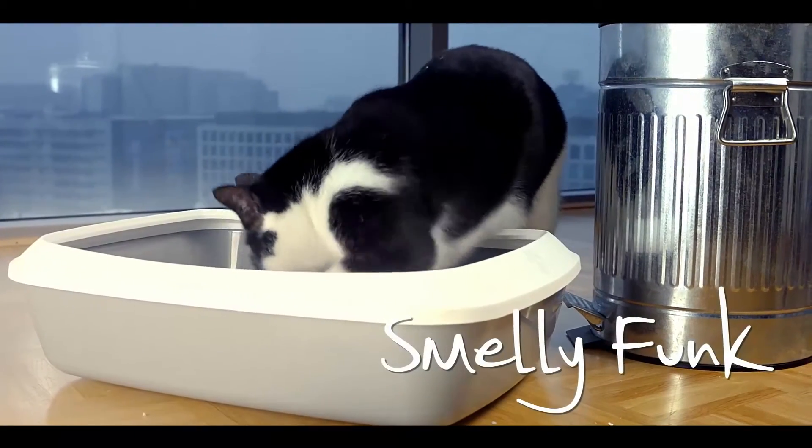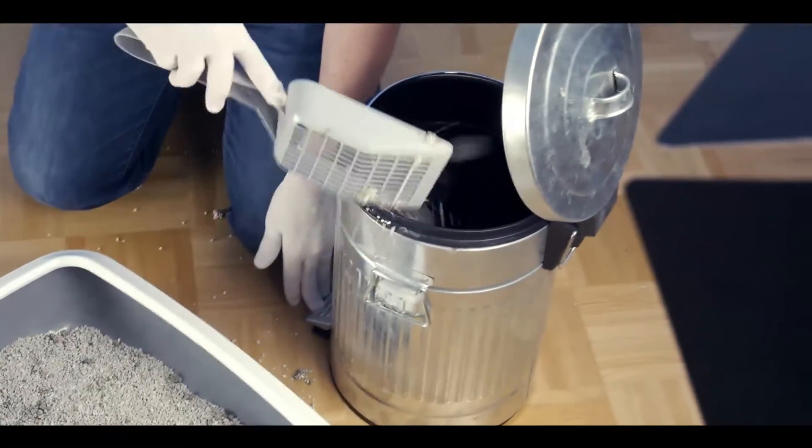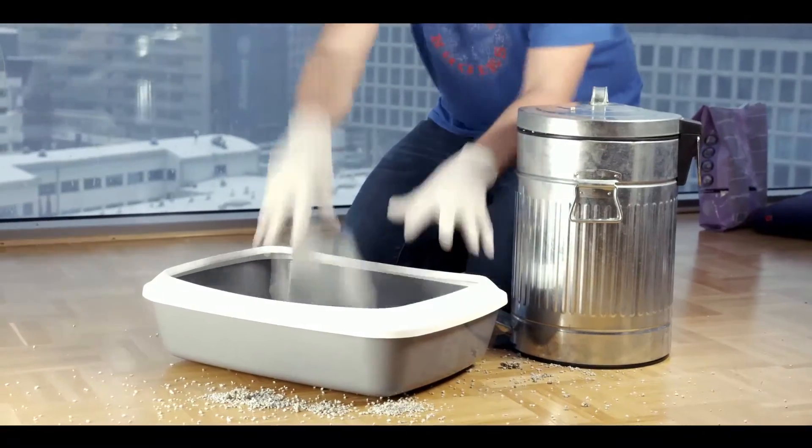But they do smell a bit funky. If it were only possible, everyone would like to eliminate the smell from their everyday life.